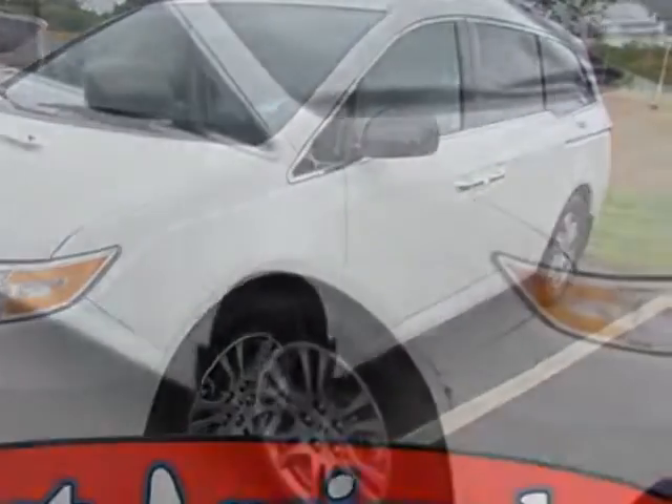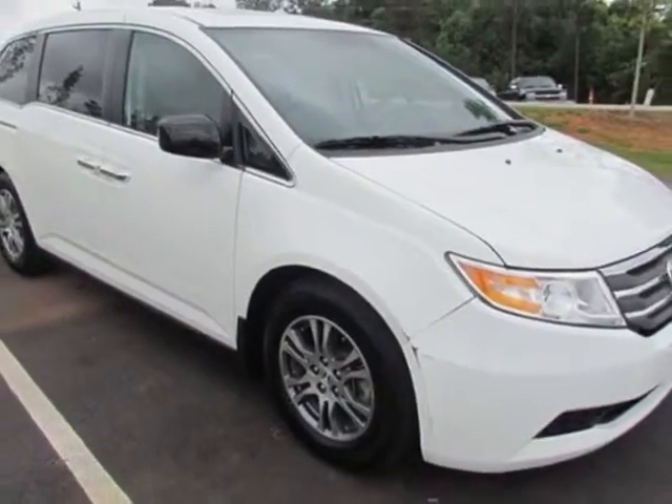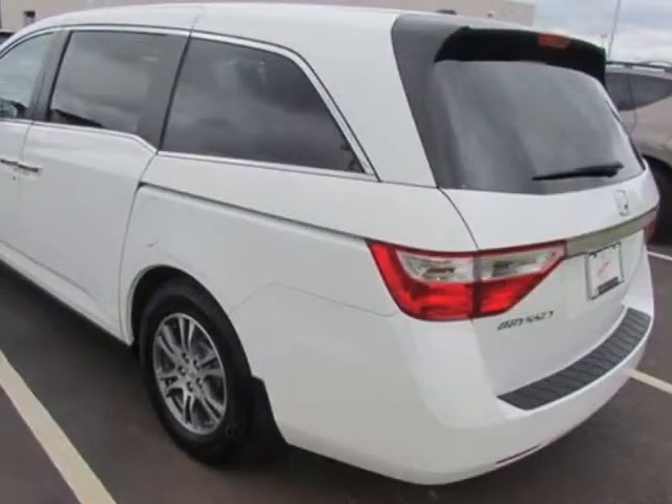Call 888-285-8360 or email our friendly sales staff today to schedule a test drive.